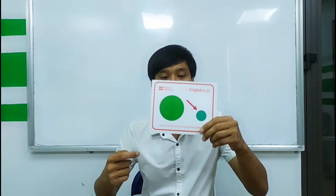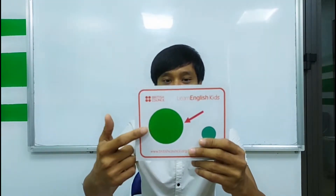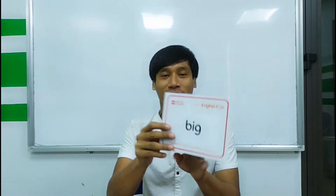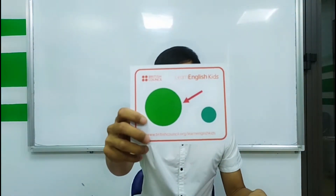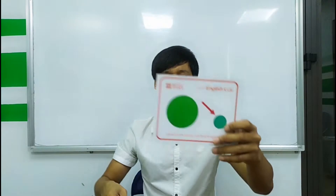Let's start with this one. This is small. And this is big. So small, big, small, big.